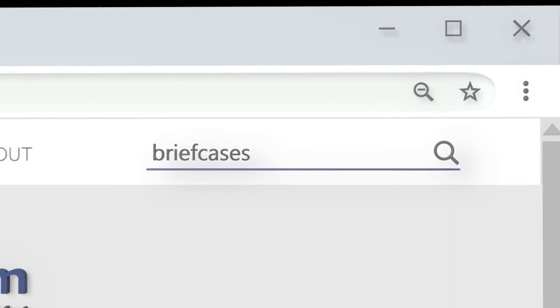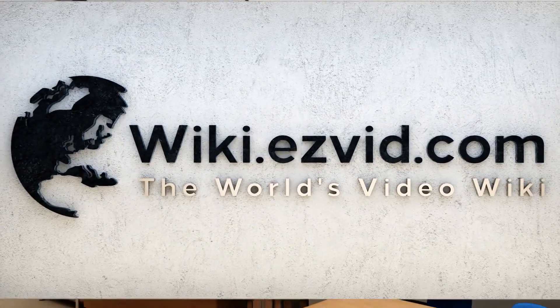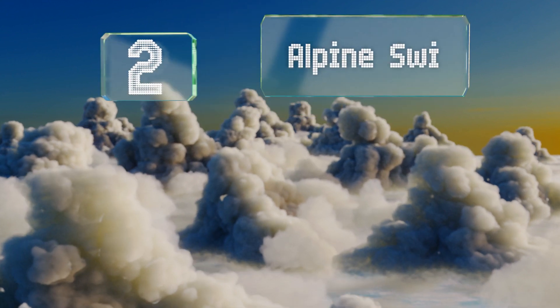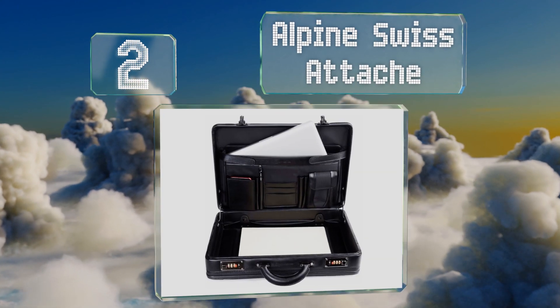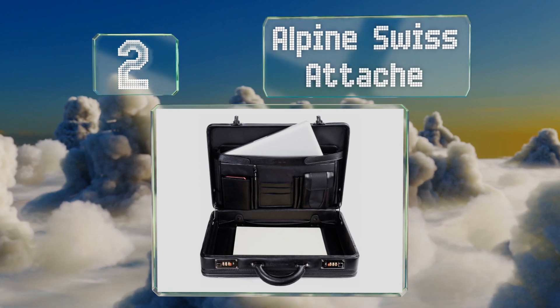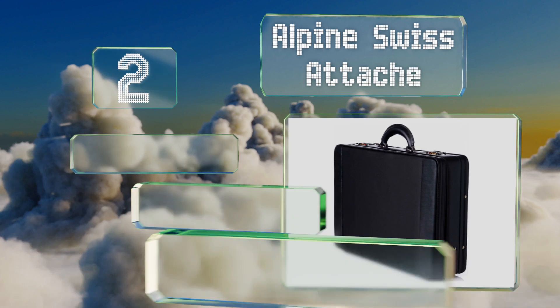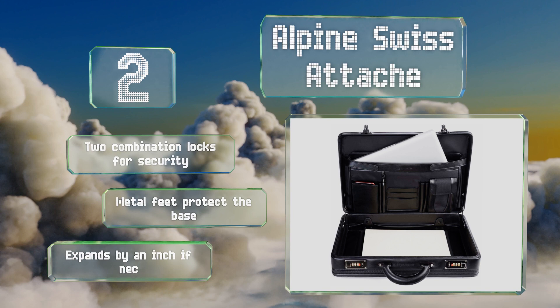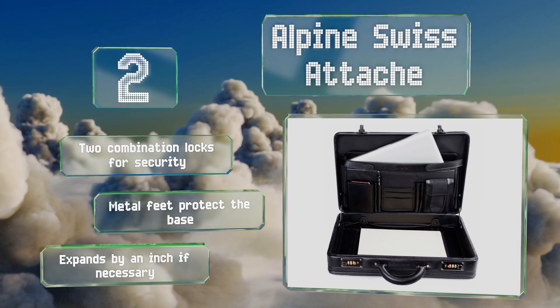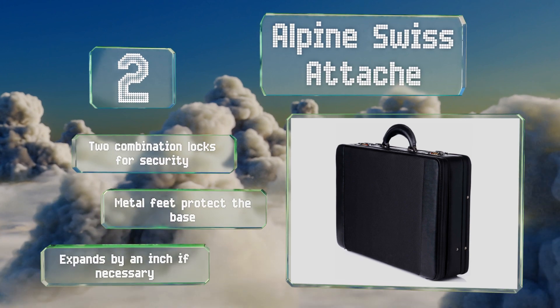At number two, you'll immediately note the quality craftsmanship of the Alpine Swiss Attache, which offers the rare combination of heavy-duty construction and a sophisticated look. The interior is lined with padding and its design keeps all your essentials well organized. It features two combination locks for security and metal feet to protect the base, and it expands by an inch if necessary.